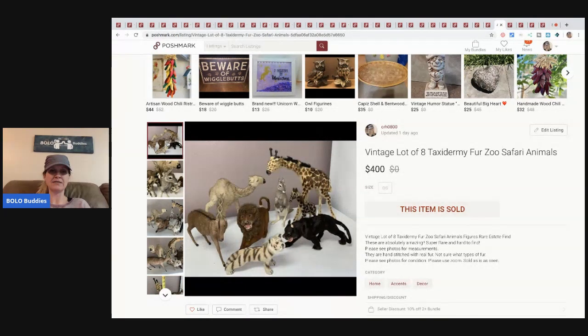The set included a kangaroo, a giraffe, a baby giraffe, what might be a cougar or lion, a camel, and another animal I couldn't identify. If you know what those animals are, let me know in the comments!